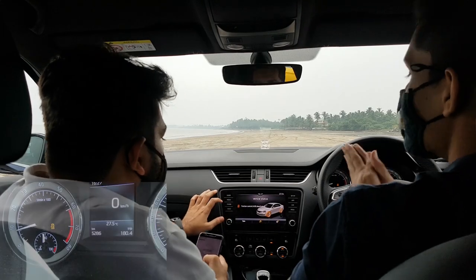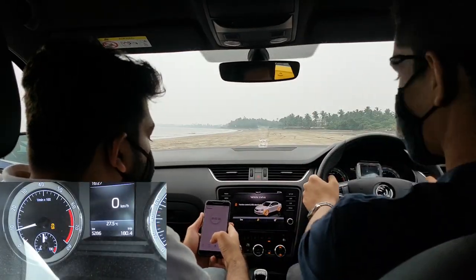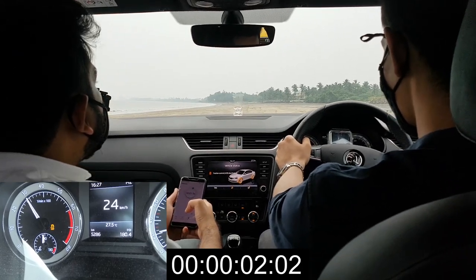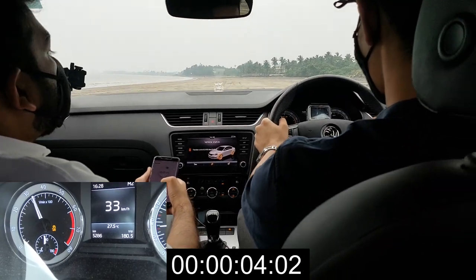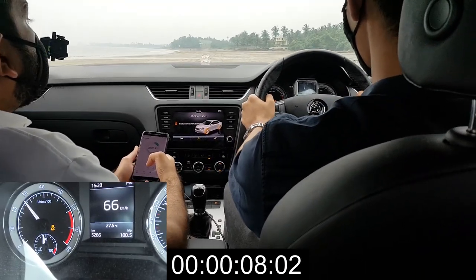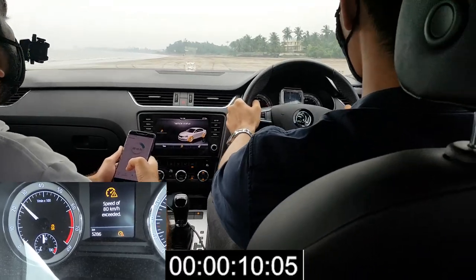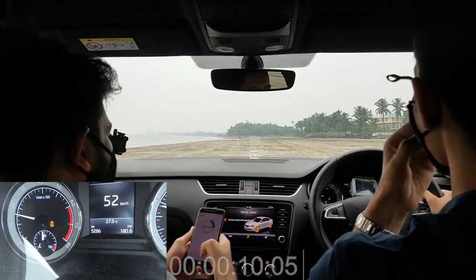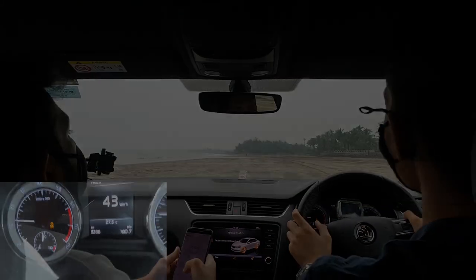After failing to reach 100 km/h, we thought we should try again. 3, 2, 1, go. It's slipping a lot more. Not 80, not 100 — it's not possible. After failing the second time, we decided to switch cars and see if the Audi could do any better.